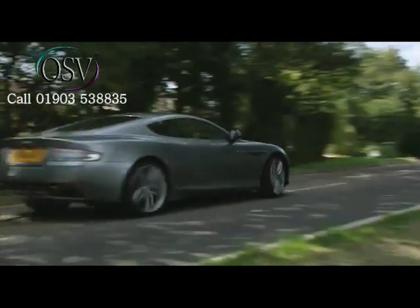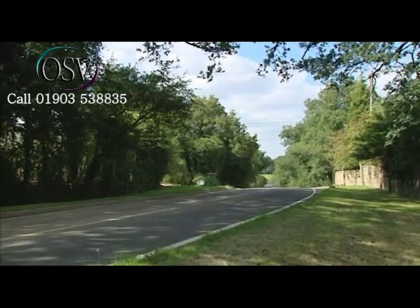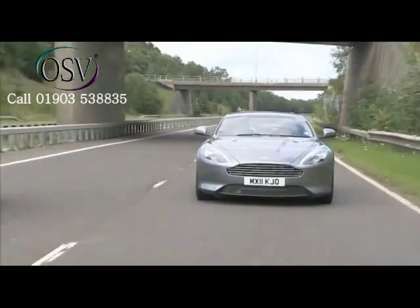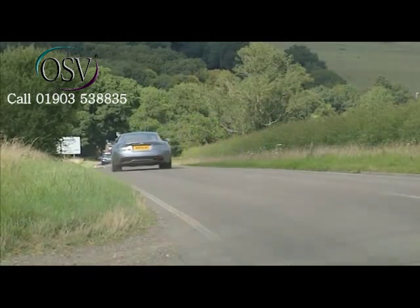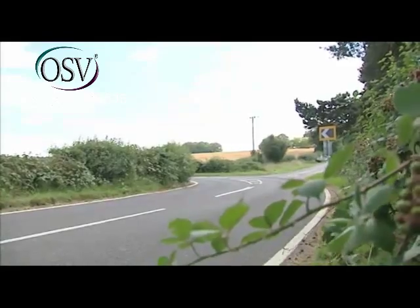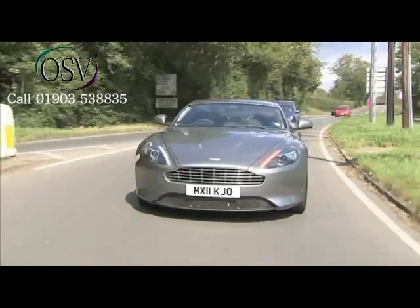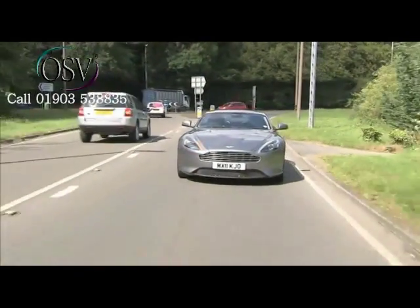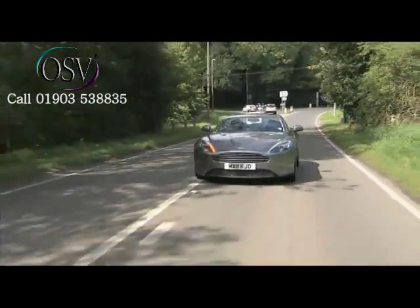Despite the reasonable value proposition it offers, the Virage is never going to be inexpensive to own. There's top-of-the-shop Group 50 insurance for a start. Strong residual values do offer some compensation when it comes to the 18.8 miles per gallon combined cycle fuel reading, which falls to 12.7 miles per gallon around town, and the 349 grams per kilometre CO2 reading. You'd think you could hardly annoy Greenpeace more by attaching a wailing harpoon gun to the bonnet. Yet you could point out that in some ways this car is very green indeed — there's nothing to rust and nothing to decay. Look after your Aston, and in 50 years' time it should still be exciting people in just the same way.